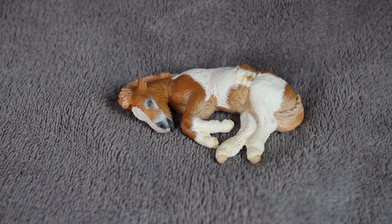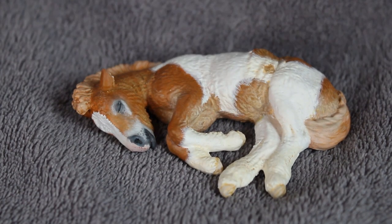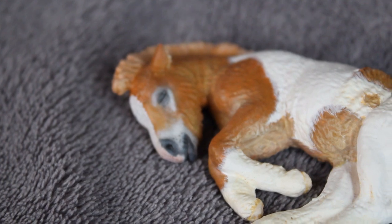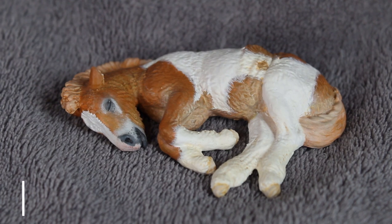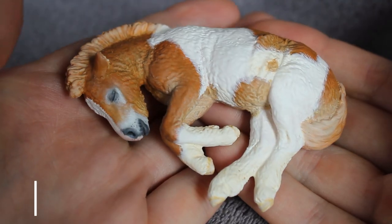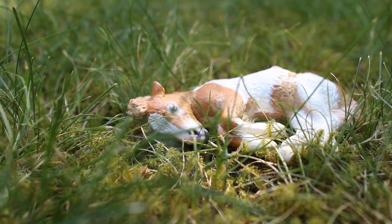Hi everyone, it's Ula here and today I'd like to introduce you to the newest and definitely the cutest addition to my resin collection. Everyone, meet Plankton! This adorable one-ninth scale Shetland foal has been sculpted and painted by my dear friend Aleksandr Freda of Dark Pegasus Studio in collaboration with Lea of Kony Miniatures. You can find the links to both of these amazing artists in the description box below. Plankton is the first resin edition released by Aleksandr, but definitely not the last one.